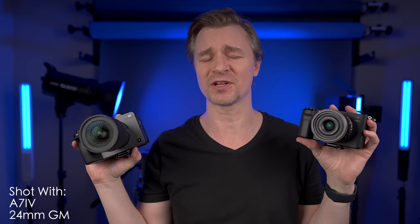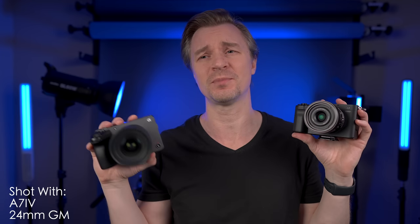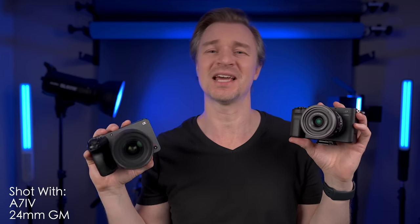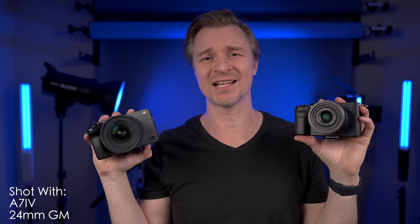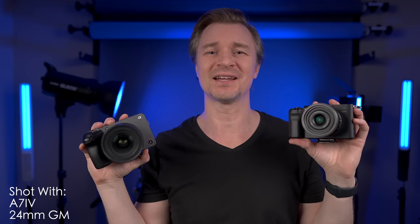Like I said in that intro, these are different cameras for different people. I'll talk about that at the end, but let's go straight into some footage right now. I went out to Handsome Alley, put them side-by-side, and let's check it out.